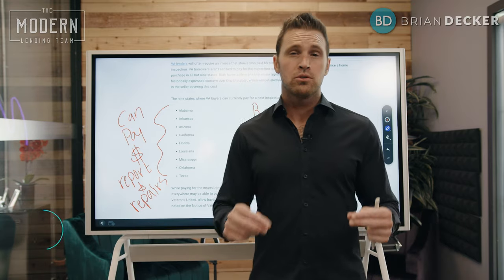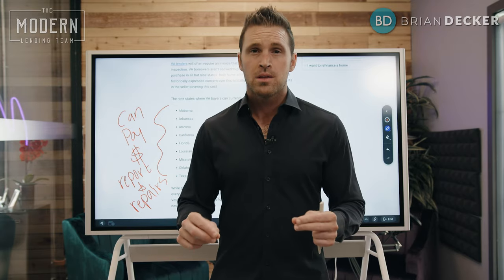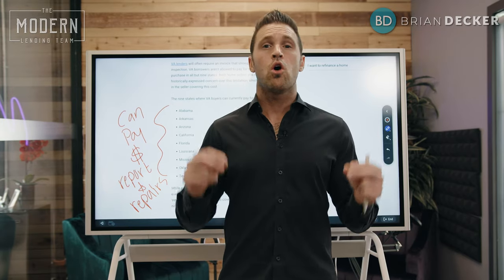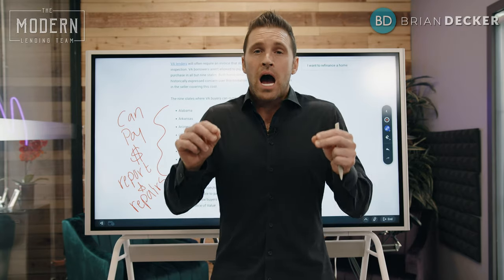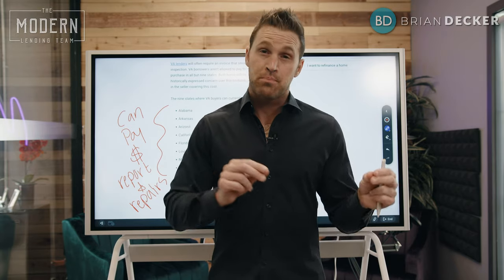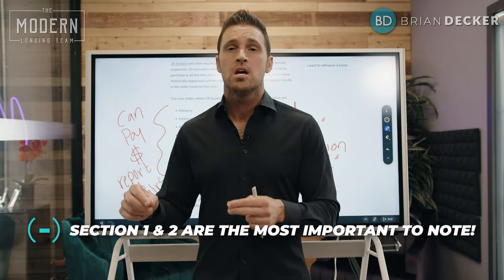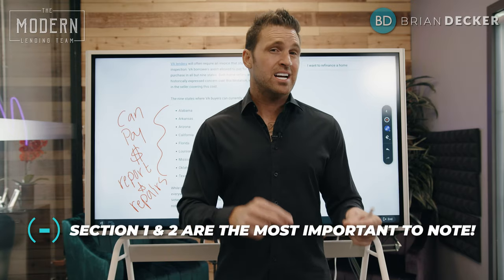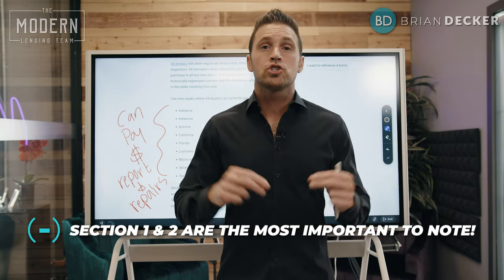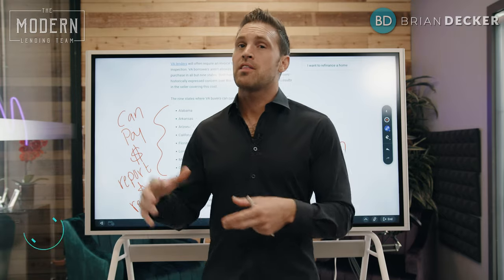When it comes to termite damage and termite reports, it is very important to note that because termites cause over $5 billion in damage here in the United States, it is highly suggested to be proactive and make sure you get Section 1 and Section 2 termite clearance before you try to get that loan to close. Because if you don't get Section 2 clearance, you are assuming you'll get that one percent of underwriters who will allow that to go through.